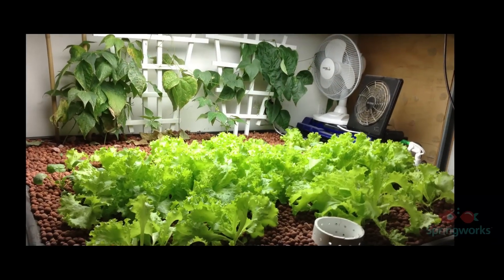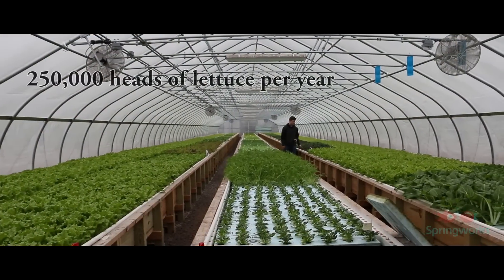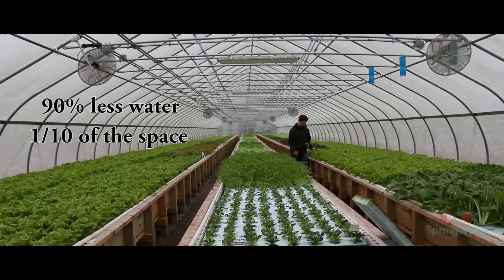My name is Trevor Kinkle, and I'm the founder of SpringWorks Farm, creators of the micro farm and operators of one of the largest commercial aquaponics greenhouses in the United States. I started growing with aquaponics seven years ago because of an interest in sustainable agriculture, and I've learned a lot since then. I strive to improve the processes as I build larger and larger systems. We now grow almost a quarter million heads of lettuce per year.